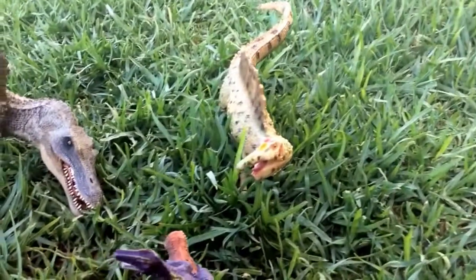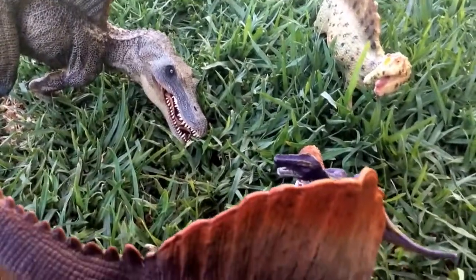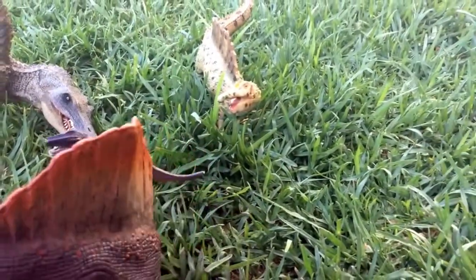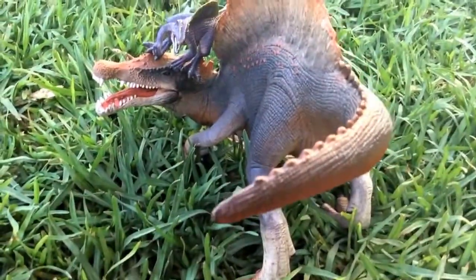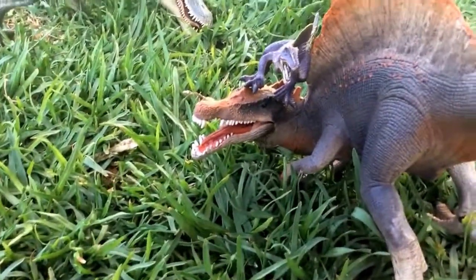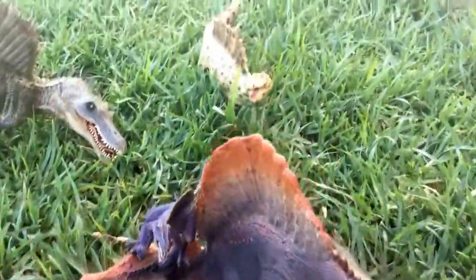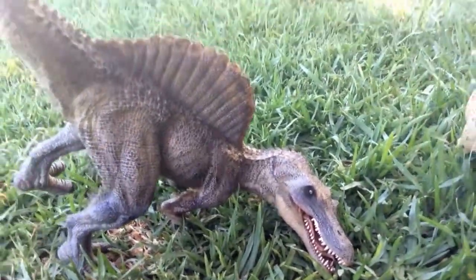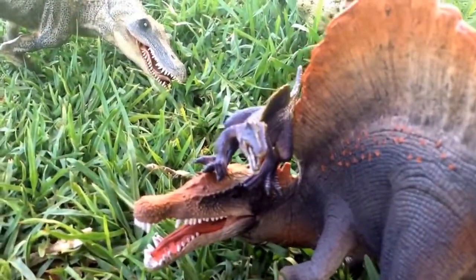We start off seeing a Spinosaurus family. We can see the alpha female Spinosaurus has a young one on her head. This is Snappy. This is Liz. This is Websy. And this is Violet.